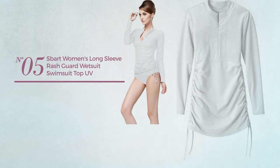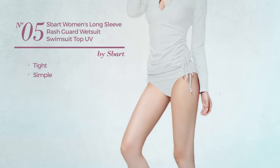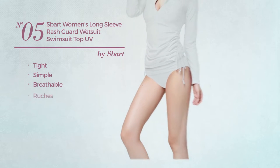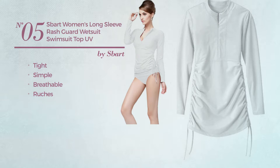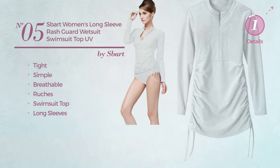Number five: a tight swimsuit featuring a simple design, crafted from breathable material, styled with ruches. This swimsuit includes a swimsuit top and long sleeves, available in seven colors.